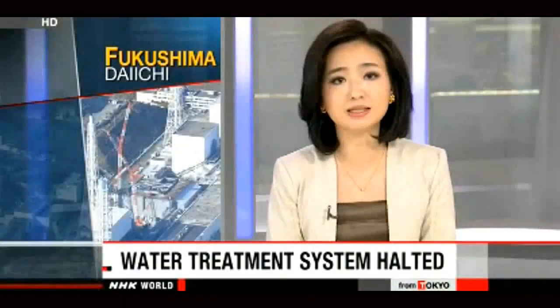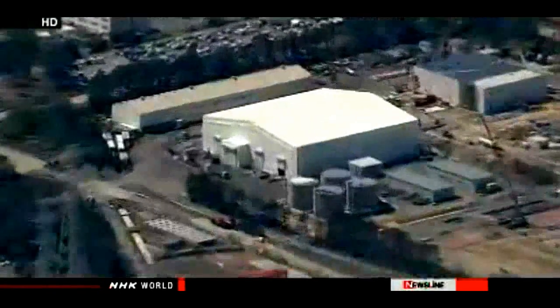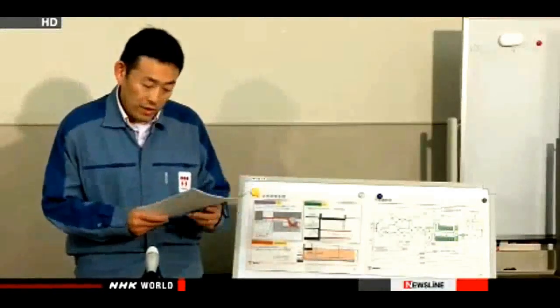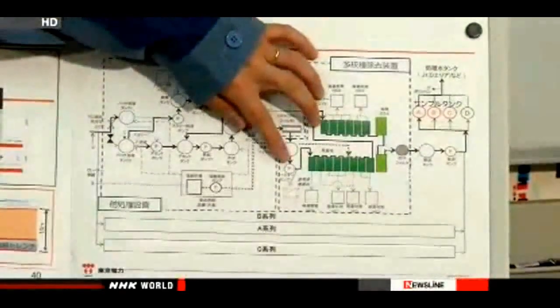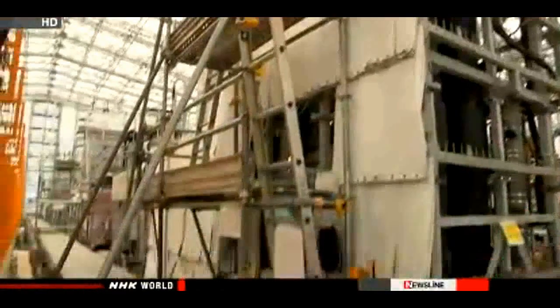Workers at Fukushima Daiichi have been trying to deal with contaminated water that builds up by the ton each day, but they have been struggling with one setback after another. The operator says workers have turned off the last functioning line in a water treatment device called the Advanced Liquid Processing System, designed to filter out radioactive substances. Tokyo Electric Power Company says workers noticed that water due to be treated contained too much calcium, which makes it more difficult to remove radioactive substances. Workers ran into a similar problem on Saturday and shut down another line, and they halted the third line in March because of a defective filter.